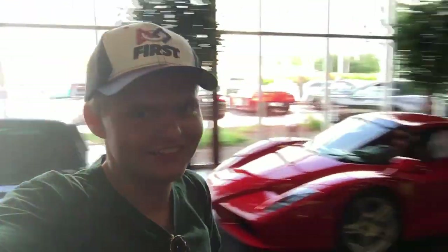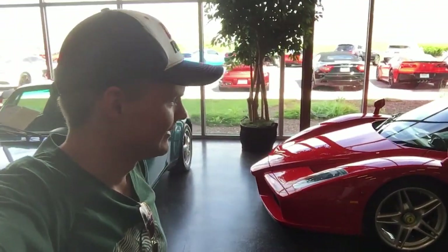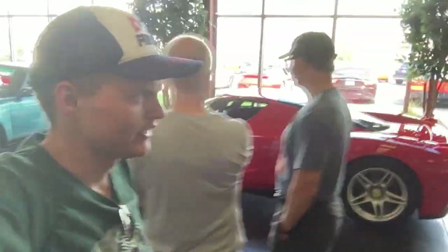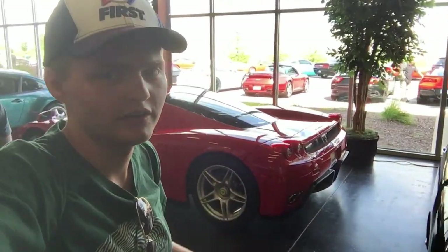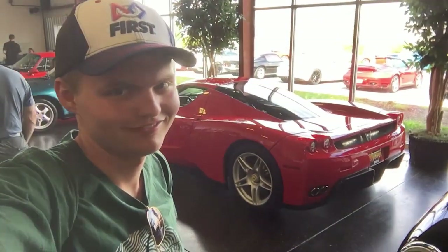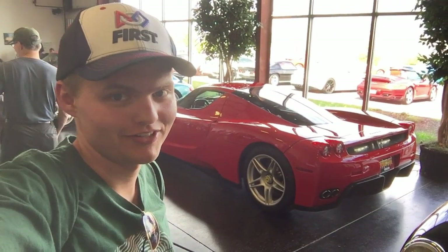Guys, I cannot even believe what I'm looking at right now. Ferrari Enzo. I've never seen a hypercar of any kind before. Now of course the performance on this is a little bit outdated, but it's a Ferrari Enzo and it's an absolutely gorgeous car. I just don't even know what to say — it's just such an amazing car.